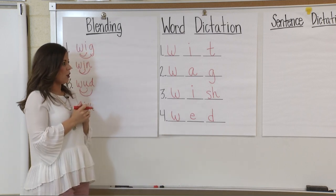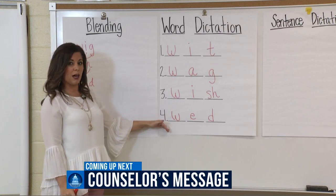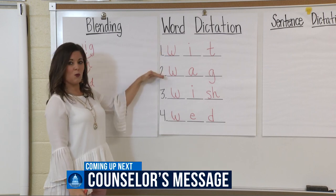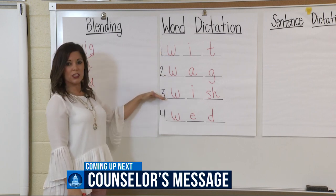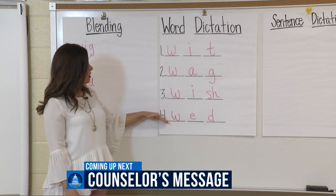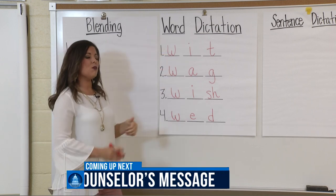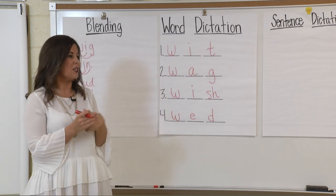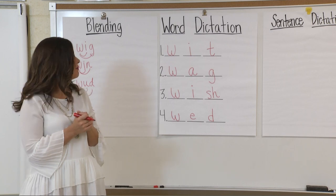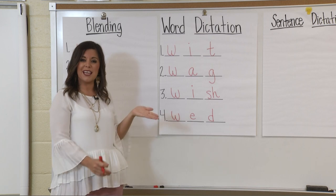Now let's go back and read our words. We'll read top to bottom then bottom to top. Wit, wag, wish, wed. Great job! One more time: wed, wish, wag, wit. What do all of these words have in common? Take a couple of seconds. They all begin with the letter W, which makes the W sound. Great job!